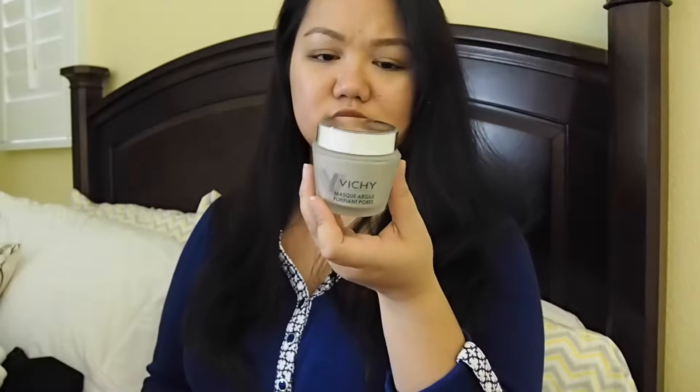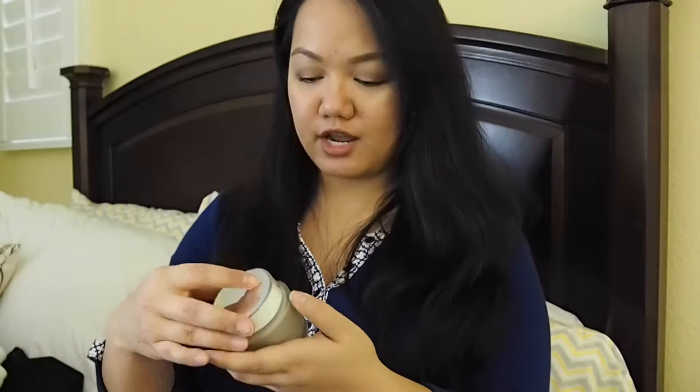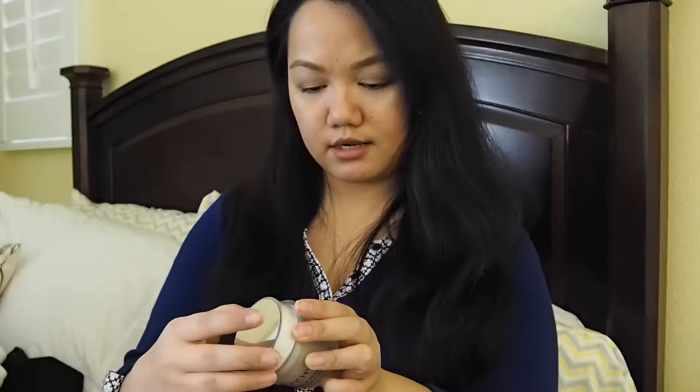Today we went to Target and I got this Vichy Pore Purifying Clay Mask. I looked it up at Ulta and supposedly it had really good reviews. It's a pretty big little jar. I don't mind the smell actually — it smells like a nice, clean mask. So I decided I wanted to try it. I wanted something that's purifying, so I figured I'd try this out. I'll let you know if it's any good. If I don't like something, I will never talk about it again — like, for example, the Lush mask. It's not that I didn't like it, it's just that it didn't agree with my skin — it made my skin very, very oily, and it said it was for all skin types. But if you have dry skin, I recommend the Lush Catastrophe Cosmetic mask.